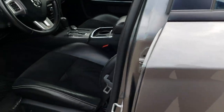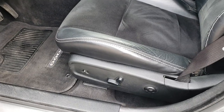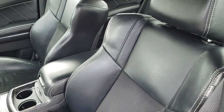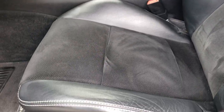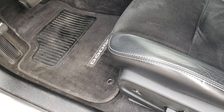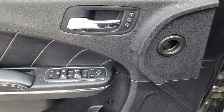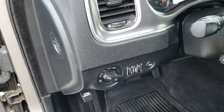Inside, the RT package gives you the black leather and suede seats. There are no rips or tears on the seats. Both of these seats are heated and cooled. We have factory floor mats throughout, power windows, power locks, and power mirrors. The memory driver's seat has auto headlamps.